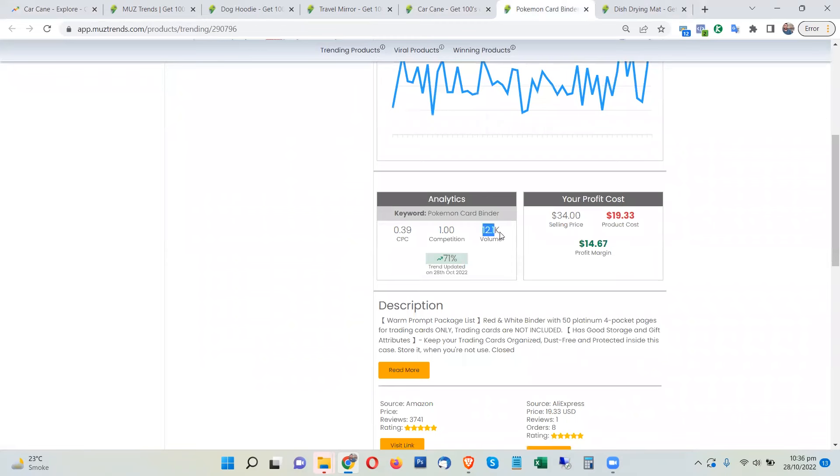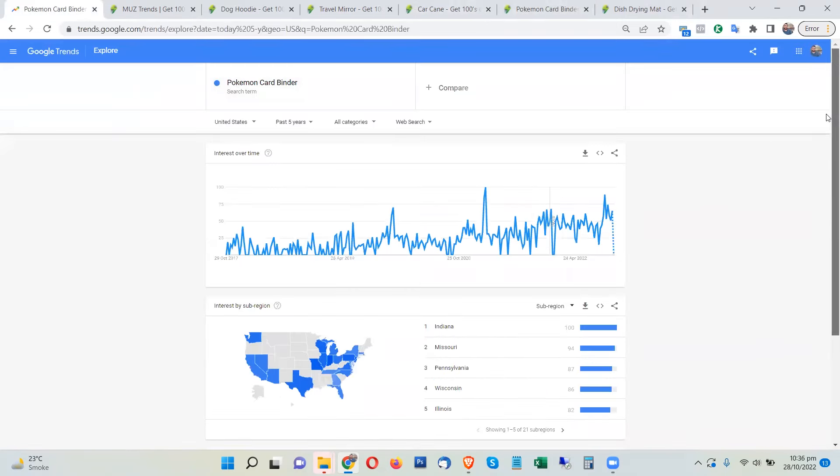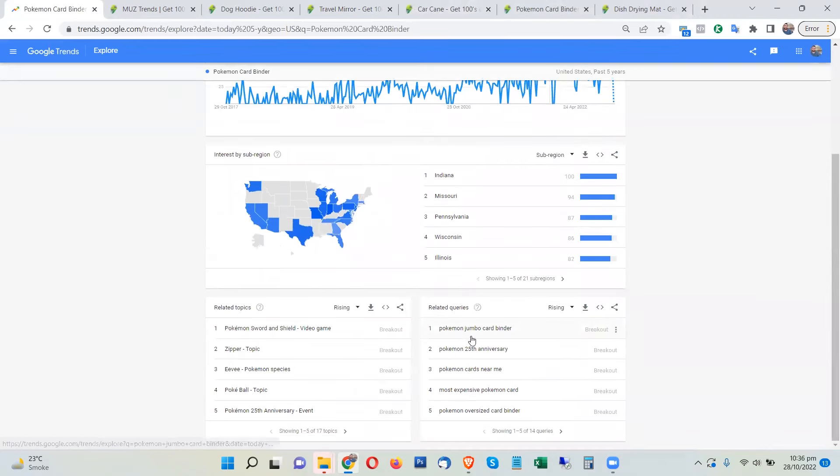The next product is the Pokemon card binder. This product also has a very healthy search volume — on average around 2,000 searches from the United States. By the way, you will find links to all of these products from AliExpress in the description of the video, so make sure to check that out. You can see a very huge spike for this product as well, so it is also trending a lot.